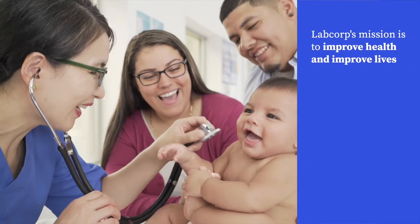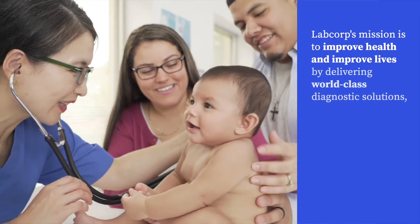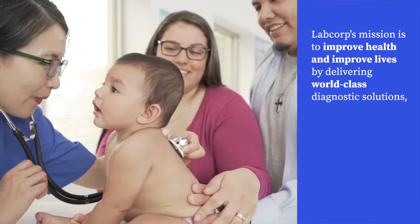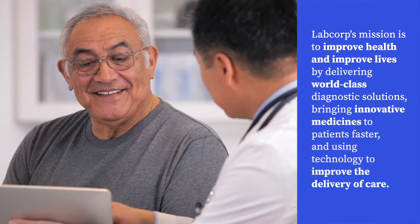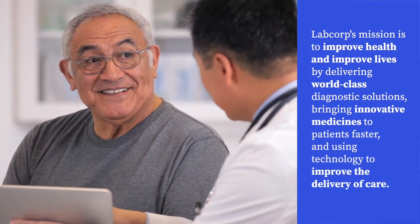LabCorp's mission is to improve health and improve lives by delivering world-class diagnostic solutions, bringing innovative medicines to patients faster, and using technology to improve the delivery of care.